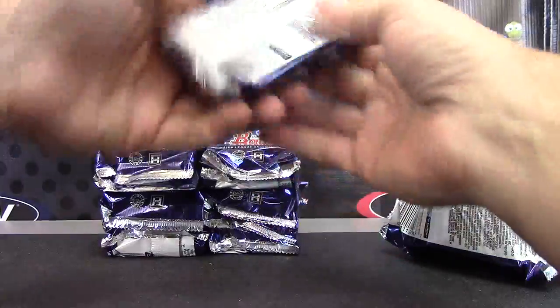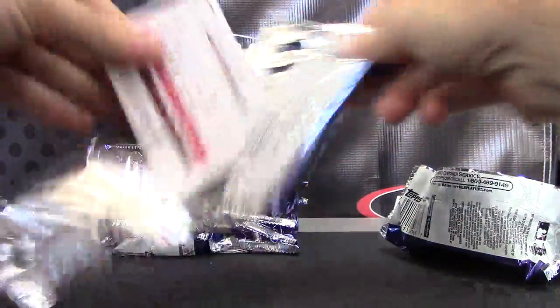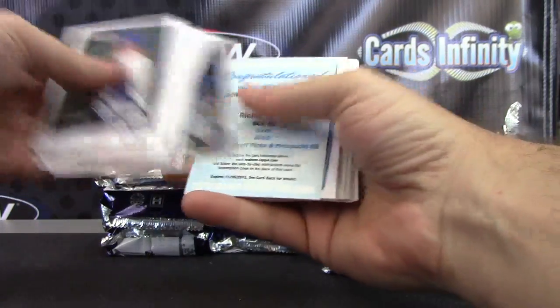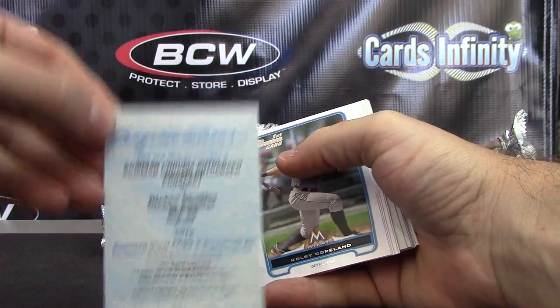Those are all upside down. Is it this way? Redemption time. We have Bowman Chromb Autograph Prospect Richie Schieffer.